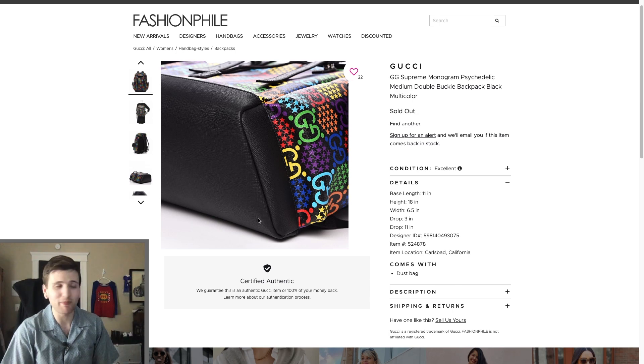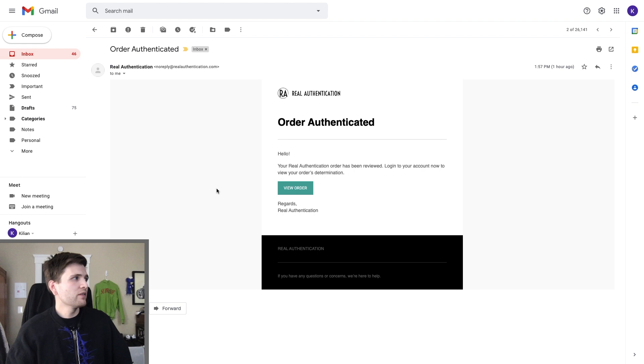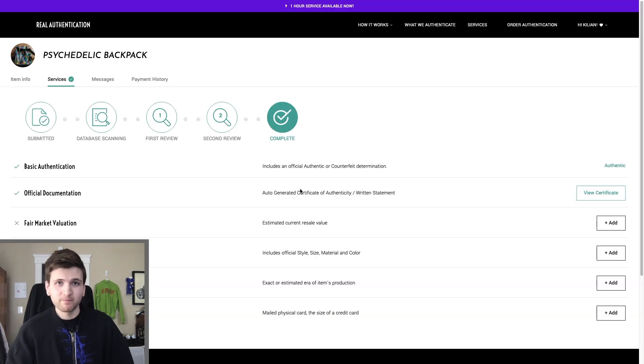I'm going to leave it there on a high note — I don't want anything to ruin this mood. I'll check back in when we get the answer from Real Authentication. All right friends, we are back, not even 24 hours later — more like 20 hours, so they were a bit ahead of schedule. Our order has been authenticated — that doesn't necessarily mean it is authentic, they're just saying they've completed the authentication. I've got some nerves going on. I haven't opened this yet.